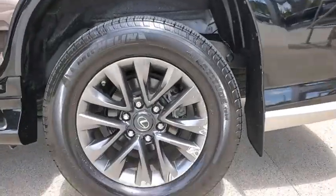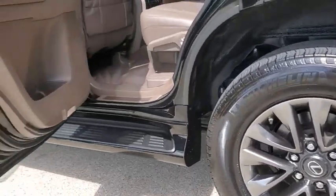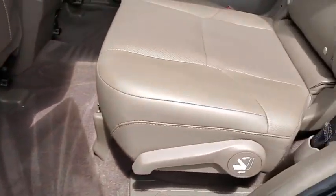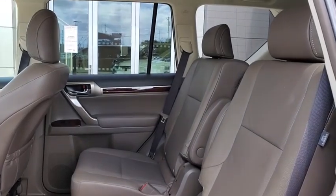Traction control, power passenger seat, leather-wrapped steering wheel, dual airbags, power steering, four-wheel disc brakes, compass, power windows, rear window defroster, electronic stability control, security system.